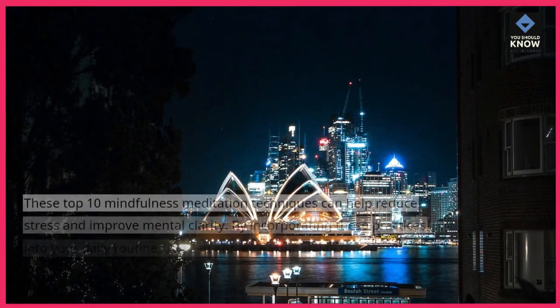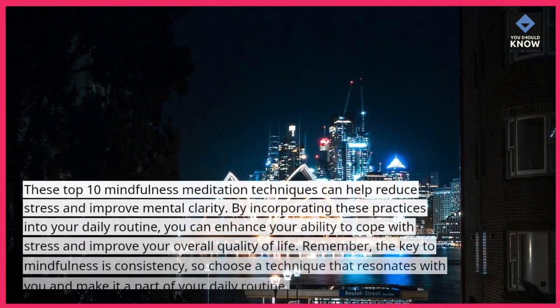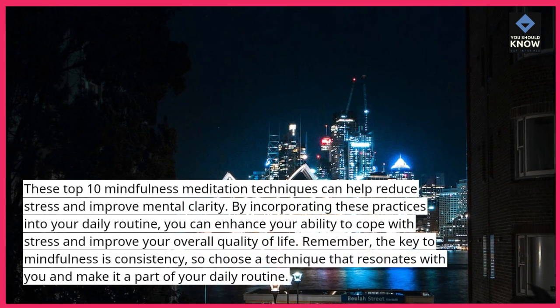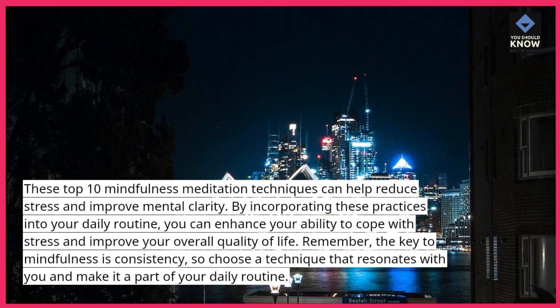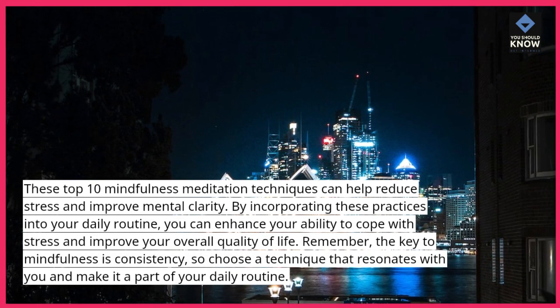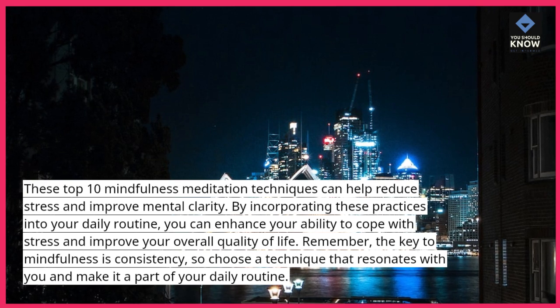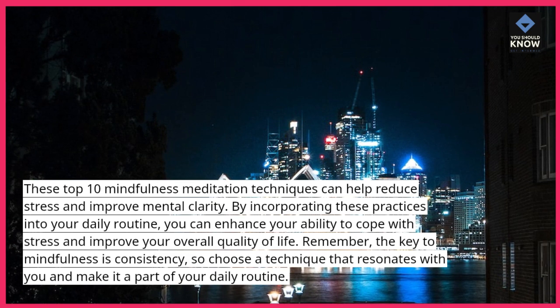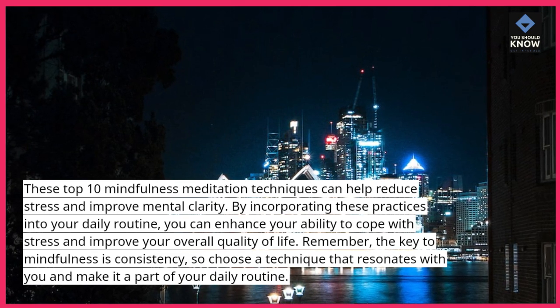These top 10 mindfulness meditation techniques can help reduce stress and improve mental clarity. By incorporating these practices into your daily routine, you can enhance your ability to cope with stress and improve your overall quality of life. Remember, the key to mindfulness is consistency. So choose a technique that resonates with you and make it a part of your daily routine.